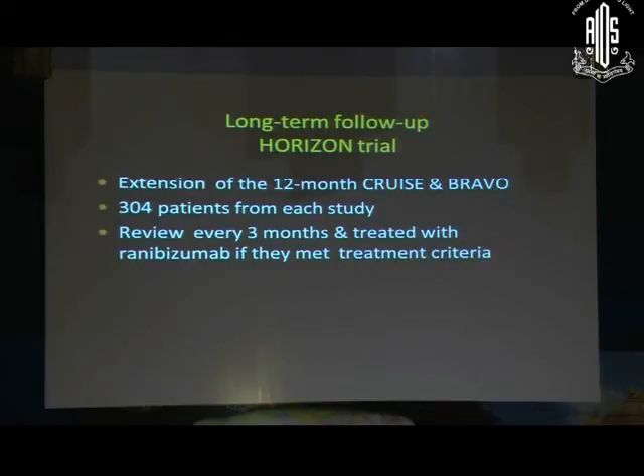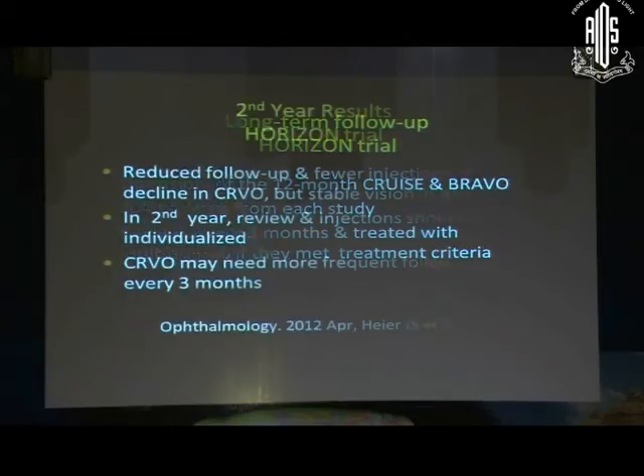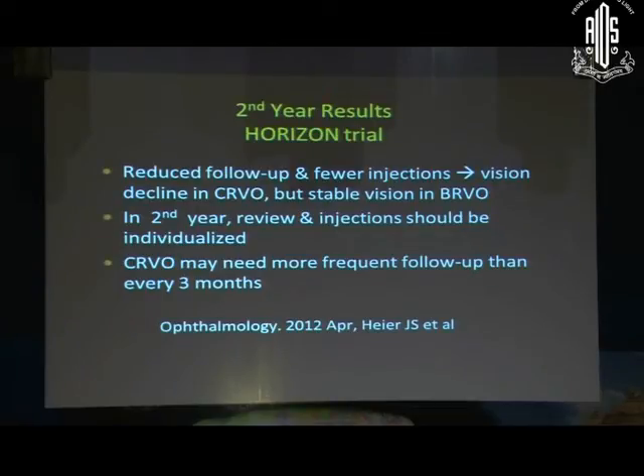Regarding long-term follow-up: the Cruz and Bravo studies with Ranibizumab found that in the second year, if you reduce review and treatment to every three months universally, patients with CRVO started losing vision. So in the second year, review and injections should be individualized depending on the case severity. CRVO may need more frequent follow-up and injections than every three months even in the second year, though BRVO may remain stable with less frequent review.